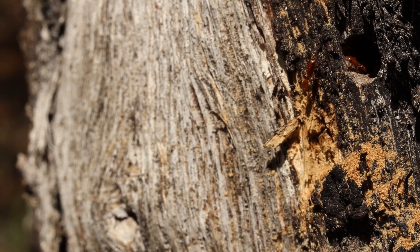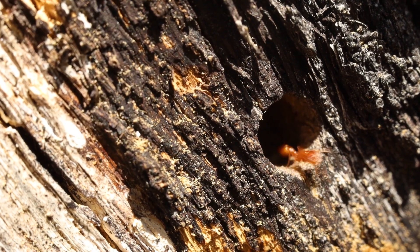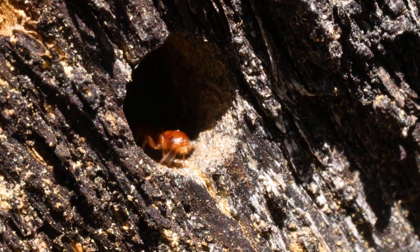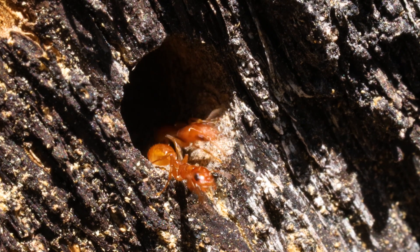Pseudomyrmex often start their colonies in small chambers or crevices they find in trees. Like carpenter ants, twig ants are able to expand these chambers if they are in a soft medium. Here we see a large colony expanding its nest within a standing tree. Not far away, we stumble on some truly unique ants.